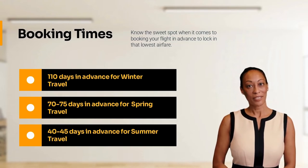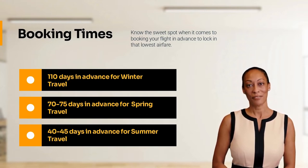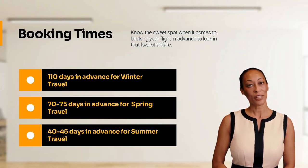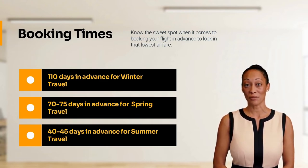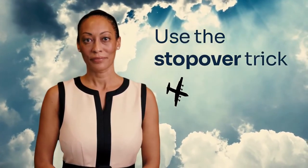Here are the most ideal times to save: for winter, book 110 days in advance; for spring travel, 70 to 75 days in advance; for summer, 40 to 45 days in advance; for fall, 70 to 75 days in advance. For international travel, eight to ten months in advance is recommended.